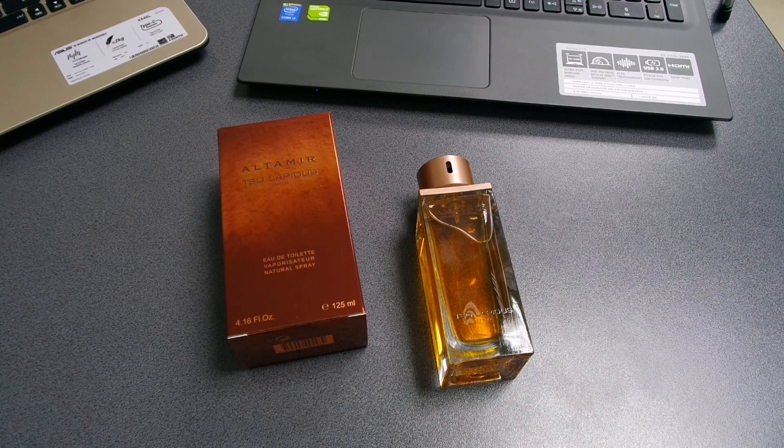I would highly recommend this fragrance to be worn by people at least 25 years old. You can wear it in the office, but be very careful how many sprays you apply because this is a very powerful scent. It attracts a lot of compliments. Although Ted Lapidus says this is a men's fragrance — and I understand why, given the vetiver, patchouli, amber, and musk — I think it could also be worn by women.